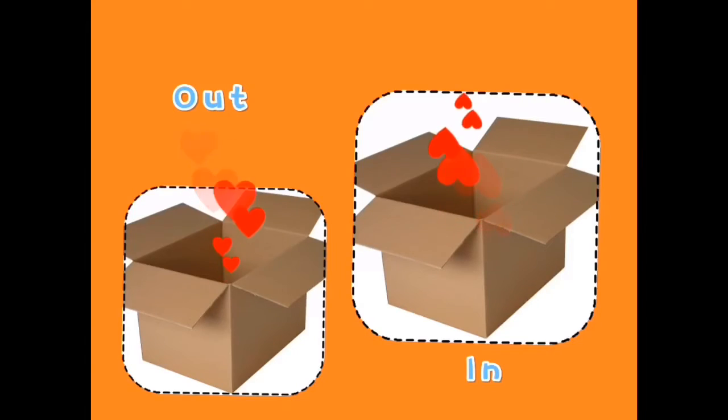Go in the box, go out of the box — in and out.